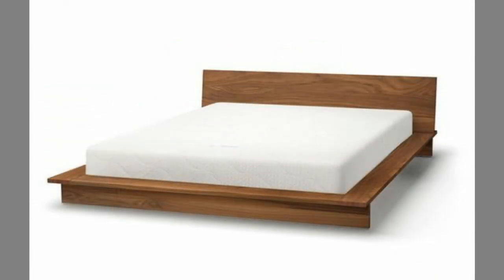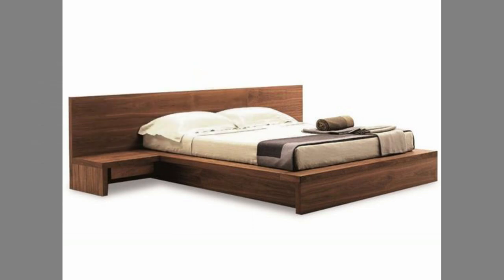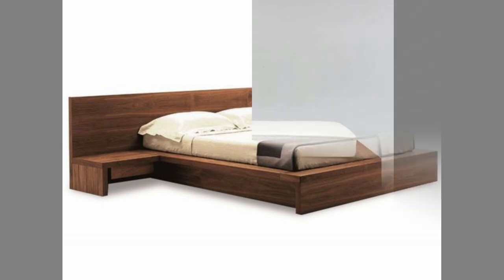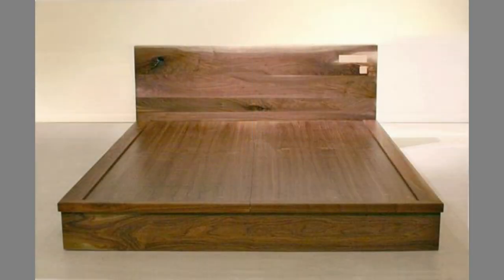What to consider when buying a double bed? Here are the things you need to consider before you buy a double bed. Visit several stores before you finalize a bed for your room. It is a good idea to try to lie and feel the comfort levels of the bed. Select a bed that is appropriate for the size of your room.